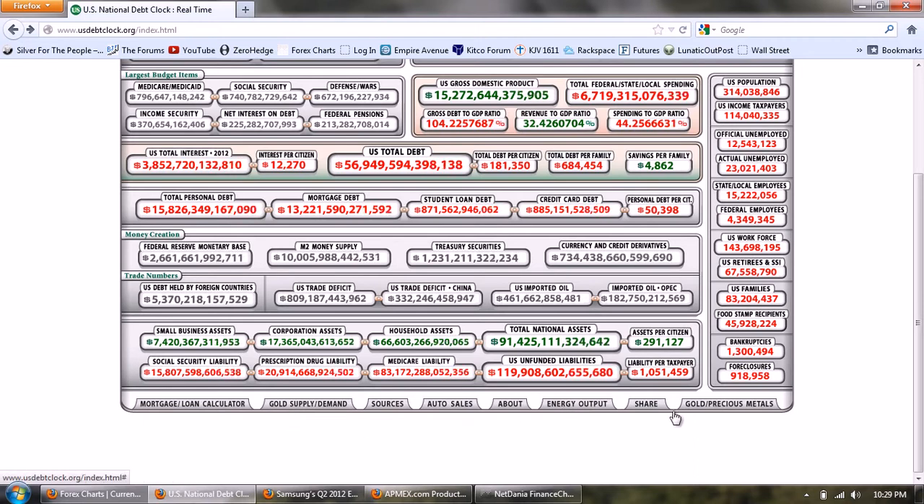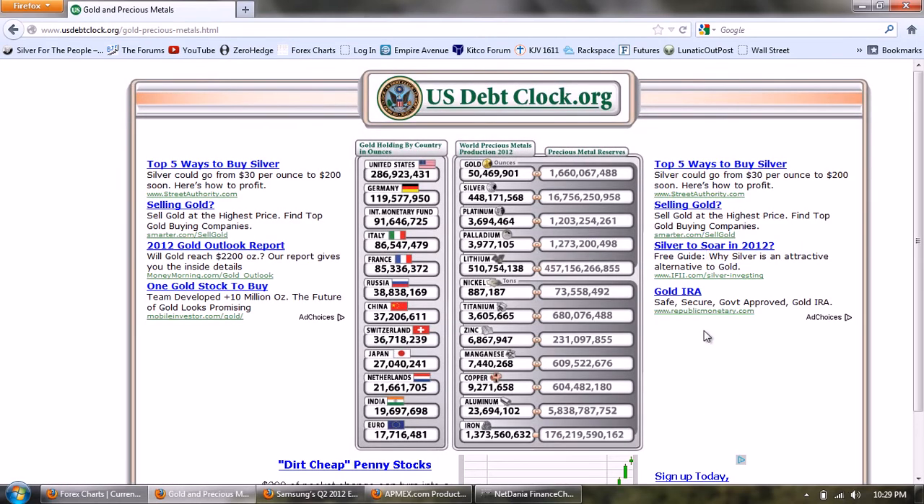There's a gold and precious metals chart here. On the left there are gold holdings by country in ounces, which I don't think you can put much stock in. Then there's world precious metals production - you can see they're incrementing, and you can see the ratio between gold and silver. I don't know what these estimates are based on and I strongly doubt they're accurate, but the production of gold so far this year would be 50 million ounces, while the production of silver is less than tenfold that.